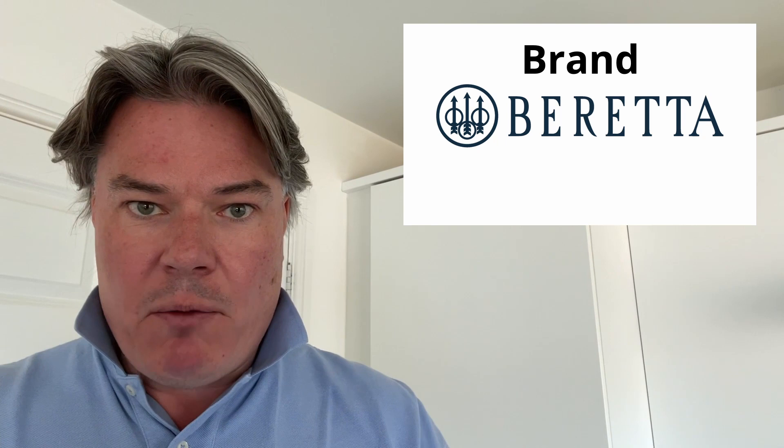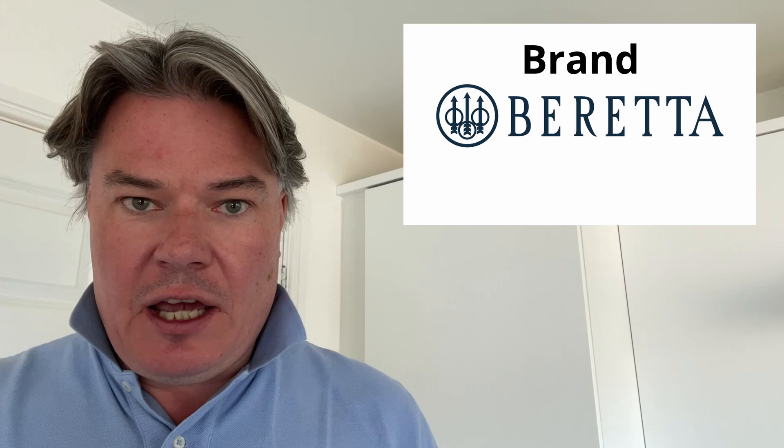I've broken this down into five categories and scored each category out of 20. We'll start with Beretta and then move on to Krieghoff. The first category is the brand — we look at the brand values, the after-sales service, the network, the distribution, everything like that.